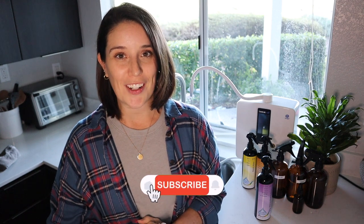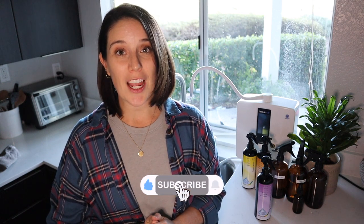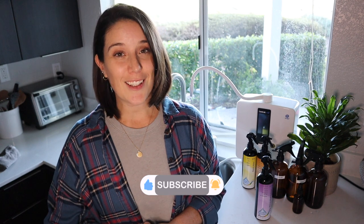I'm going to go finish cleaning my house now. I hope you enjoyed seeing my non-toxic cleaning routine with just water. Don't forget to like this video and subscribe so you don't miss any future content. Thanks so much for being here — I'll see you in the next video. Bye!